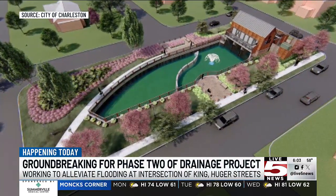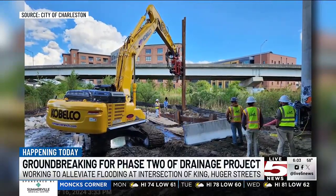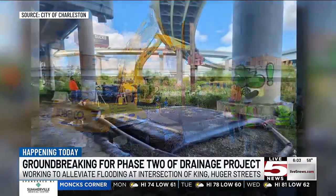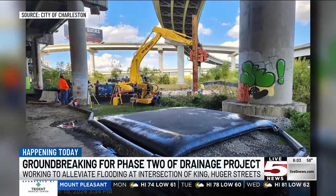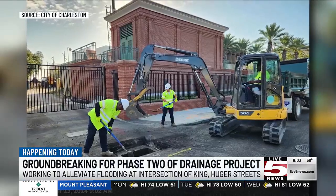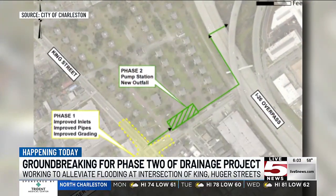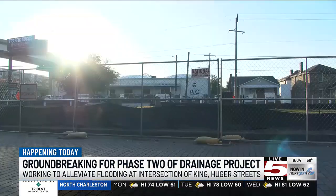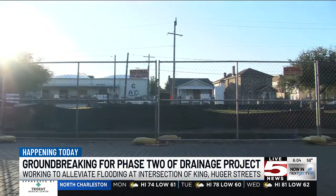Because this project is going on Charleston Housing Authority property, project leaders plan to make it visually appealing with different architectural elements, landscaping, and seating areas for the community. They want this to be more than just a stormwater project, but an amenity for the people to enjoy. This project began back in 2021, and as part of phase one, they took steps to improve stormwater flow at the intersection and prepared for the installation of this pump station.